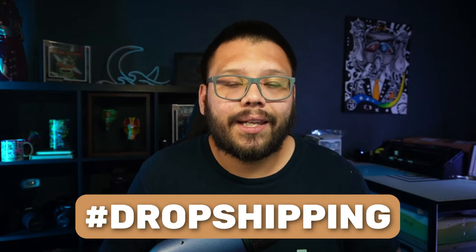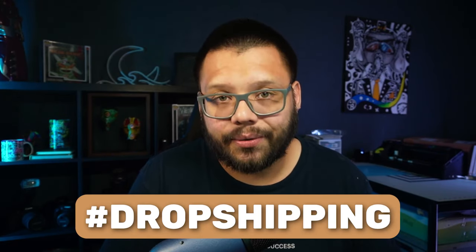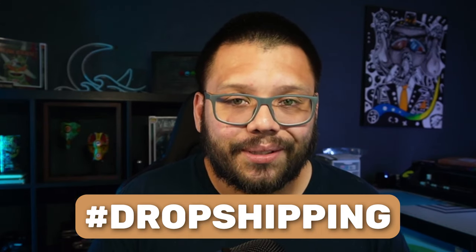All of these tips are going to be available in a cheat sheet, which will also include links to the different products and suppliers covered in this video. If you want access to that, comment down below the hashtag dropshipping and let me know your takeaway from this video. Once I see that, I'll reply back with a link to the sheet.